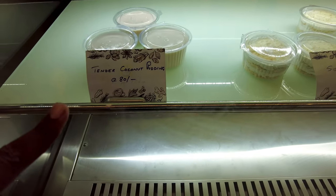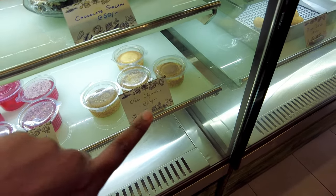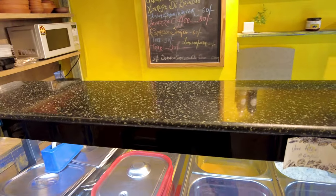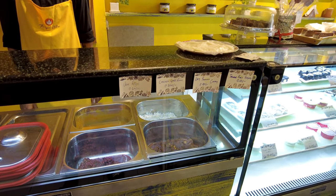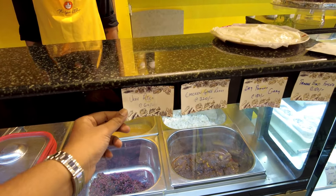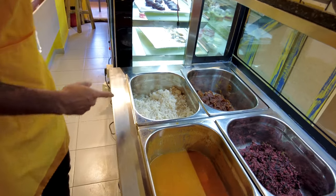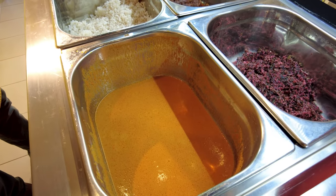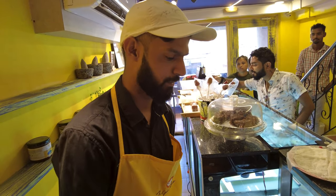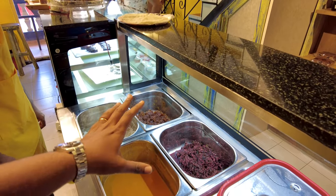They have tender coconut pudding, which is one of my favorite things in the world. They also offer serradura, fruit jelly, cream caramel — which is my wife Sharon's favorite — and chocolate salami. Moving to the proper Goan food section, they have ukde rice, which is local Goan boiled rice, as well as dry prawn curry. All the produce is sourced from local ladies from the farm to support local growers.